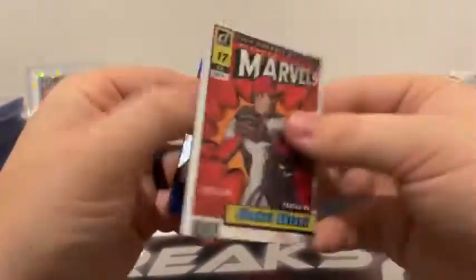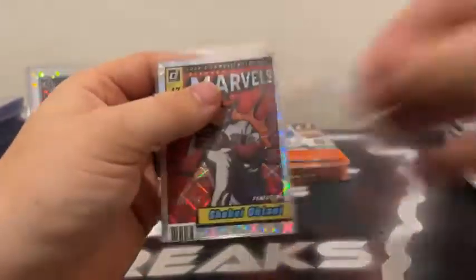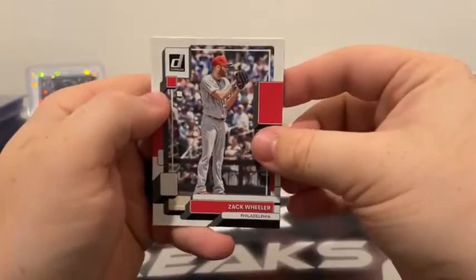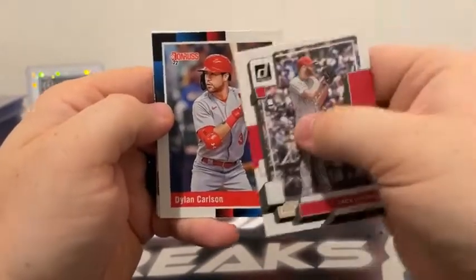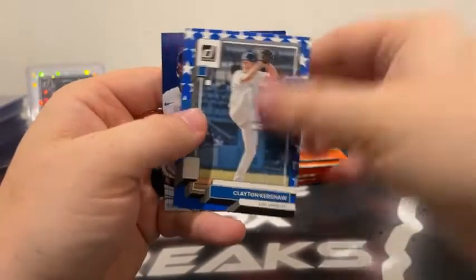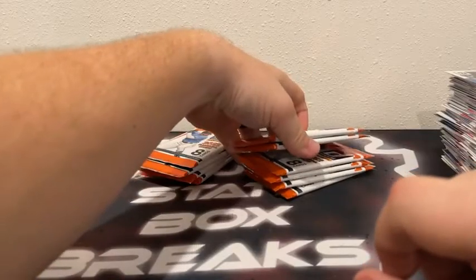Here's a Corbin Burns blue. We'll sleeve and top load Otani on the Marvels. Got the 35-box cereal box break of Select Baseball tomorrow night — that should be a real fun break. 35 boxes, and before that we'll have Bowman tomorrow as well. There's Zach Wheeler. Dylan Carlson covers Kevin Gossman. Got a DK Trevor Story. Rated rookie Brandon Marsh. There's Bo Bichette. An Independence Day of Kershaw and a blue Adolis Garcia. We got 10 packs left — still looking for our last two autos and our last MIM card.